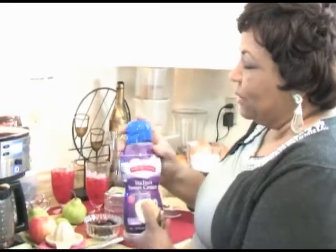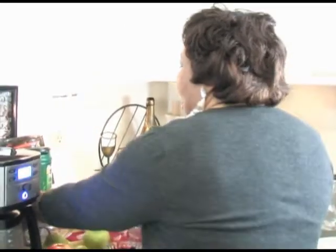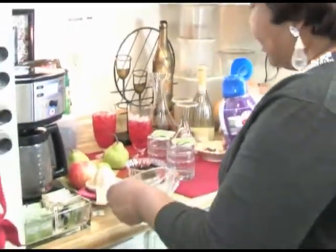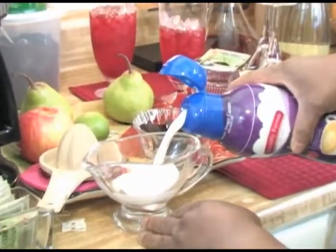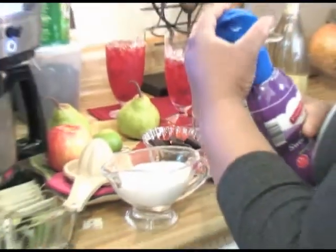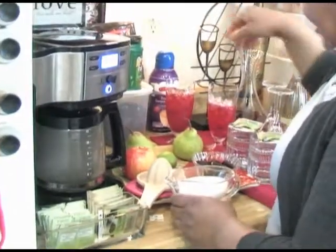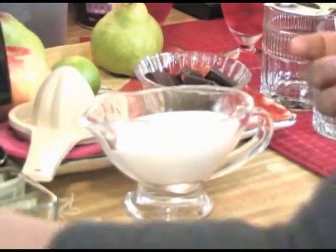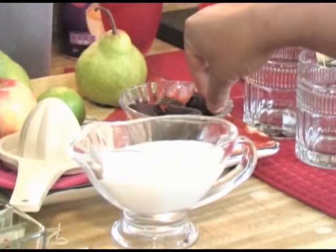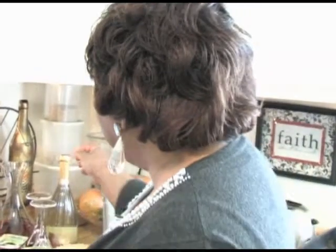I want to put some non-dairy creamer into a bowl to make it easier for my guests to add cream to their coffee. When the coffee is ready, all that's needed is to pour it into the cups, add some cream, maybe some sugar, and then you can melt some of this delicious German chocolate in it for a satisfying beverage.